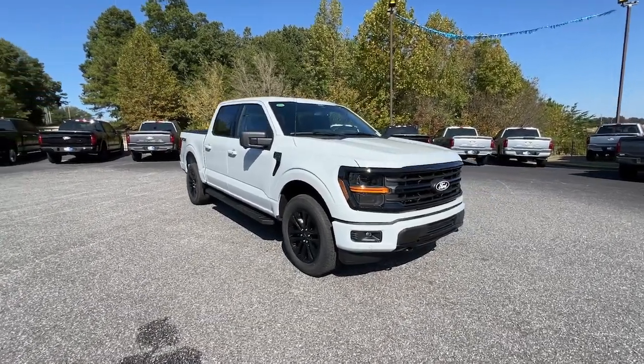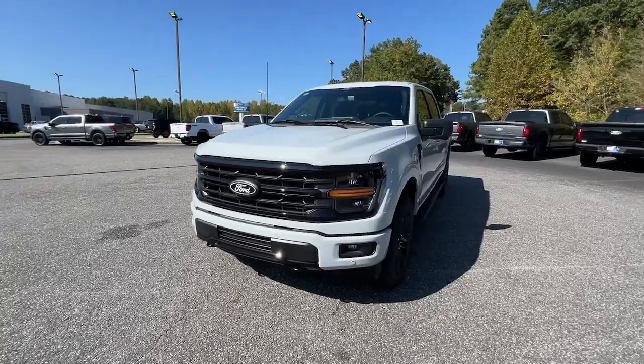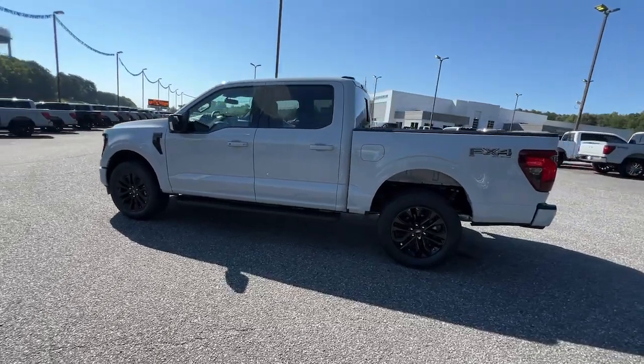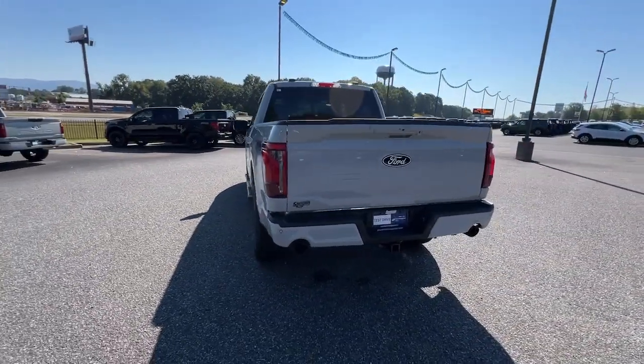Introducing the 2024 Ford F-150. Take a closer look at this full-size F-150. It's the light-duty pickup that leverages military-grade aluminum alloy and high-strength steel to produce class-leading towing and payload capabilities.